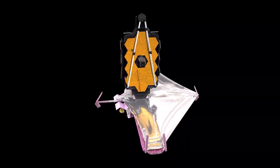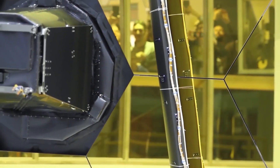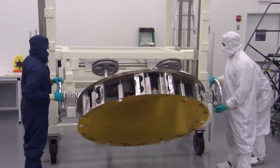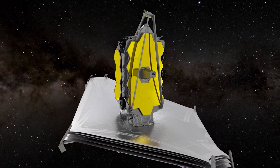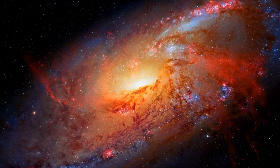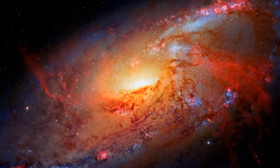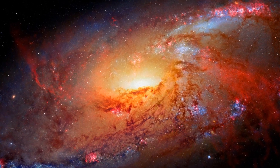The merging galaxies, also known as IC1623, contain an area of star formation that shines so bright with infrared radiation it produces Webb's typical pointed star diffraction pattern — something that usually happens when it views an extremely bright star. This area makes up a completely new layer of the image, a layer that was previously hidden from Hubble behind a thick layer of dust.